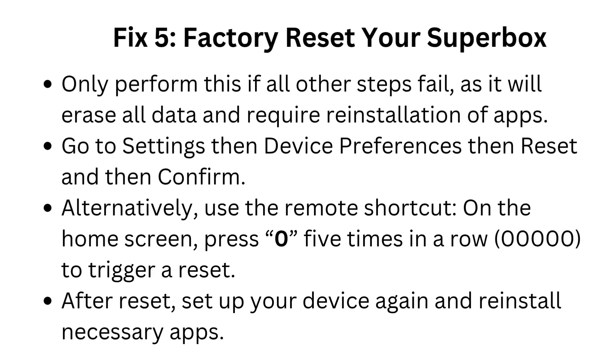Fix 5: Factory reset your Superbox. Only perform this if all other steps fail, as it will erase all data and require reinstallation of apps. Go to Settings, then Device Preferences, then Reset, and then Confirm. Alternatively, use the remote shortcut: on the home screen, press 0 five times in a row to trigger a reset. After the reset, set up your device again and reinstall necessary apps.